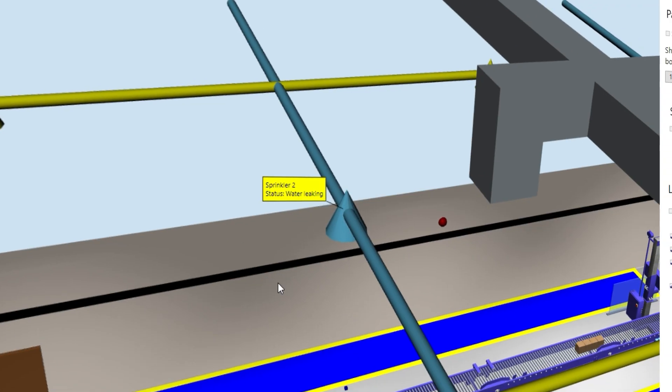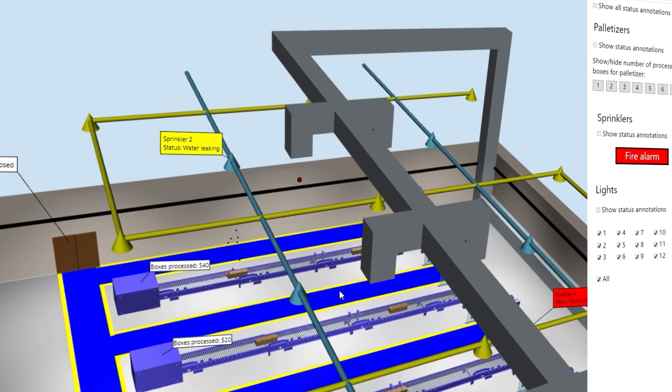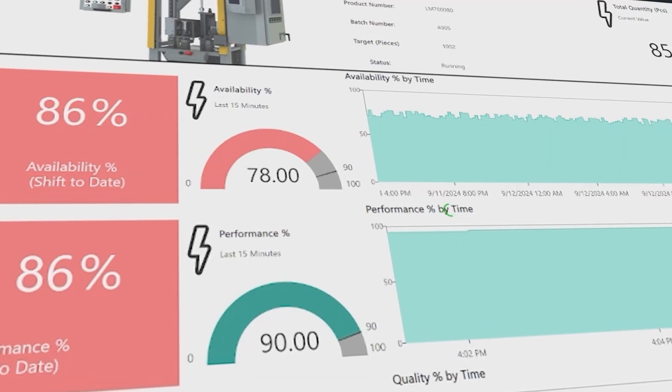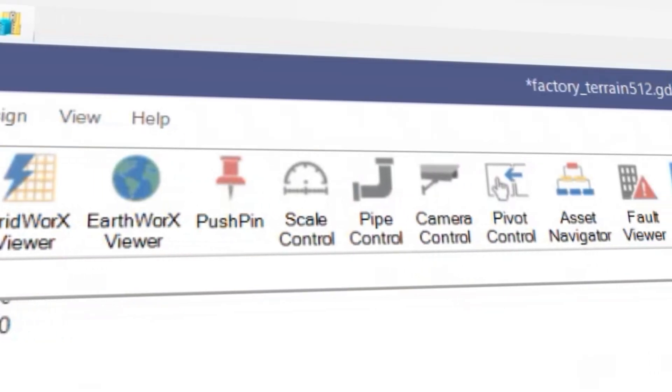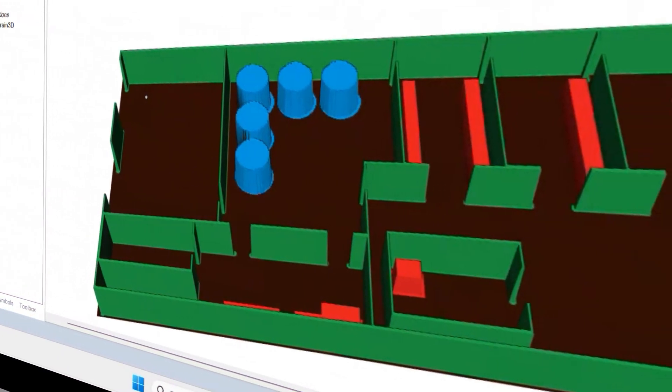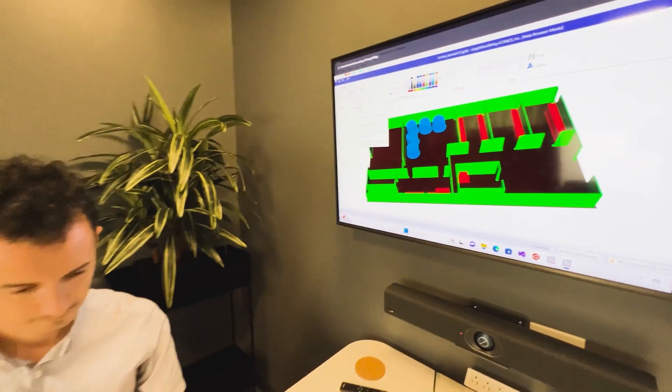It enables anybody using the Genesis platform to capture, to analyze, to calculate — and of course also to do real-time control, real-time scripting, and real-time analysis.